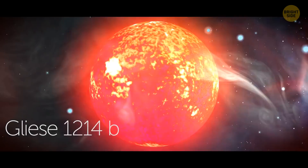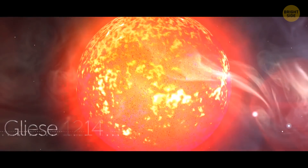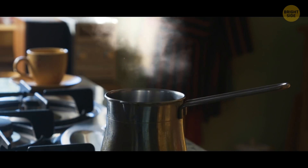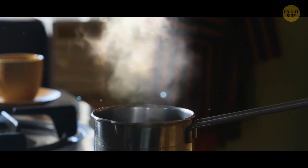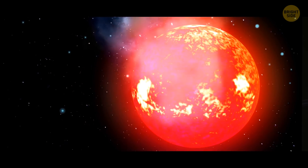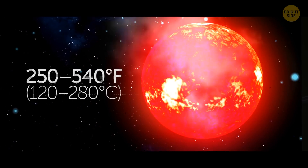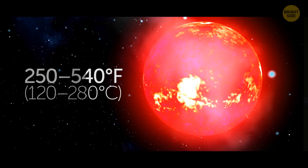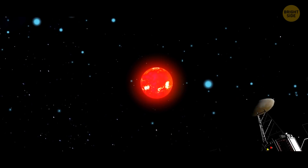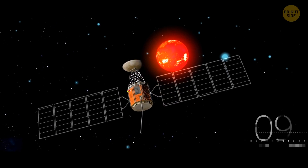Gliese 1214 b is quite extraordinary with its steamy environment. Steam is the result of water evaporation, and in fact this hot planet is full of water-like substances. It's definitely hotter than our planet, with temperatures of 250 to 540 degrees Fahrenheit. It can also be an ocean planet. Very little is known about it since it was first discovered only back in 2009.